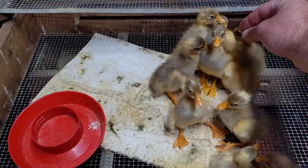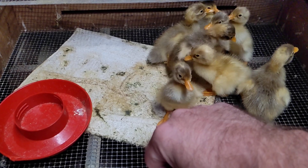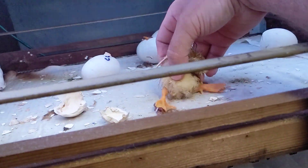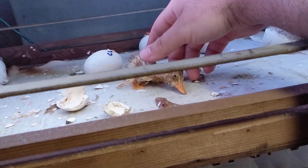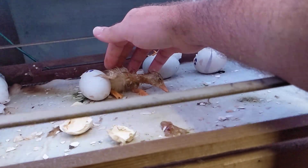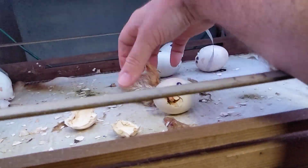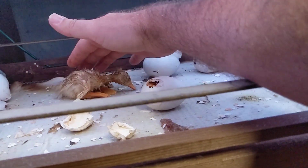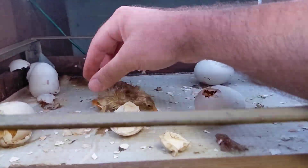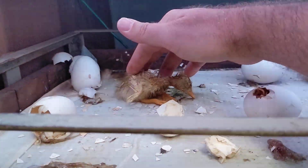Oh, you're an adorable little guy, look at you. I've got a couple up here. There you go, I'll flip it back over. So if they don't flip over and come out laying on their back and can't get their bearings, they'll get wry neck — it's where their neck curls and they can't straighten it out.